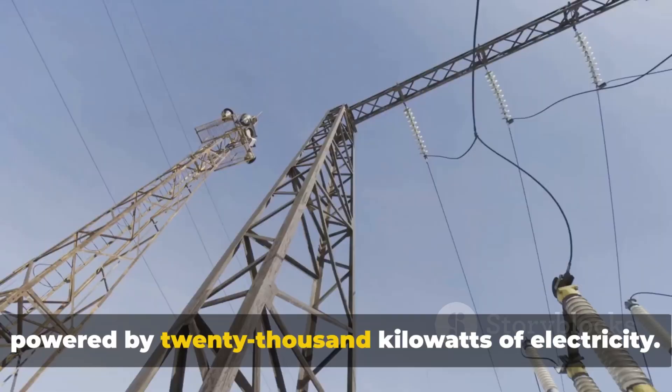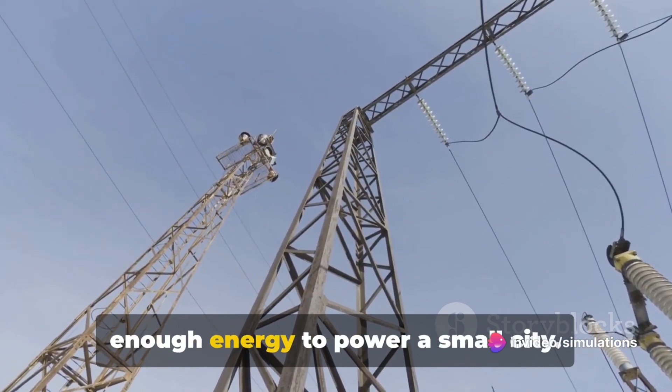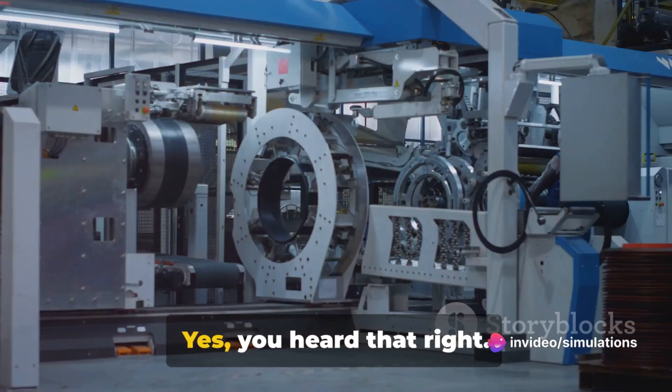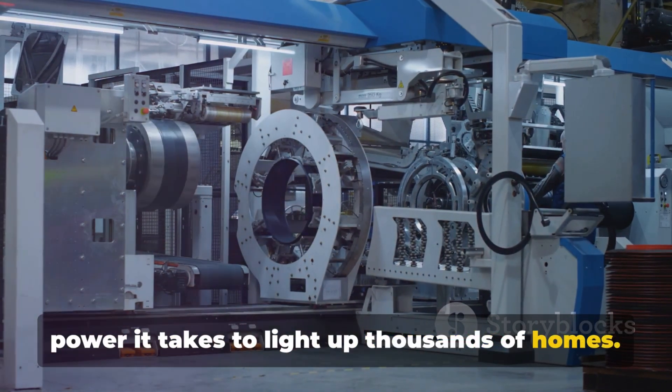It's powered by 20,000 kilowatts of electricity — enough energy to power a small city. This giant runs on the same amount of power it takes to light up thousands of homes.